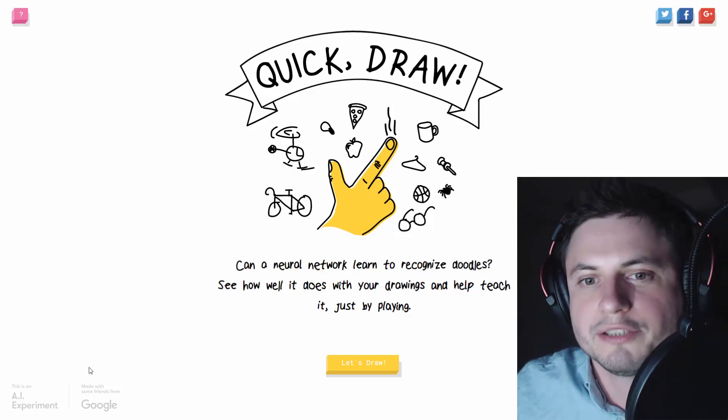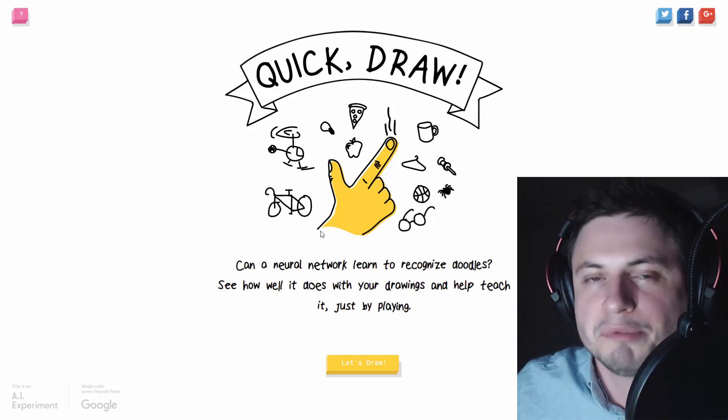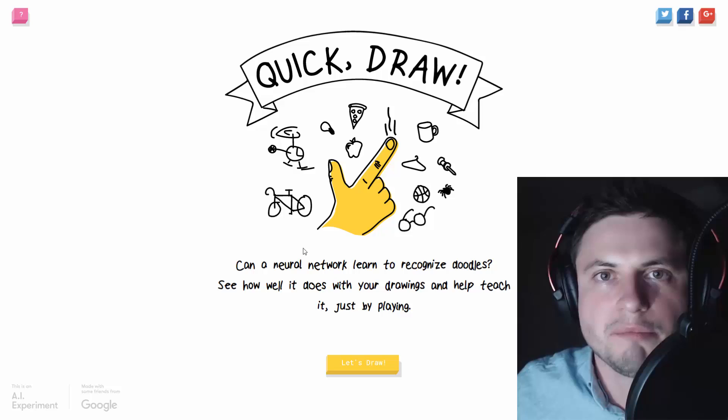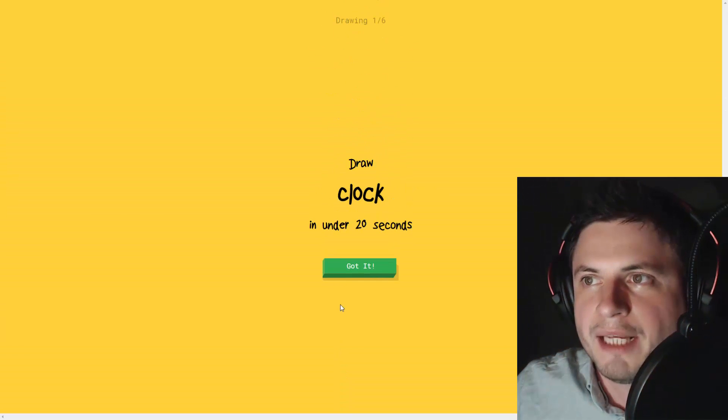At first, when this just started as an experiment, it was horrible - it couldn't guess anything. Then after people played with it for many many days, it learned to do this really really well, and you'll see how well it does this.